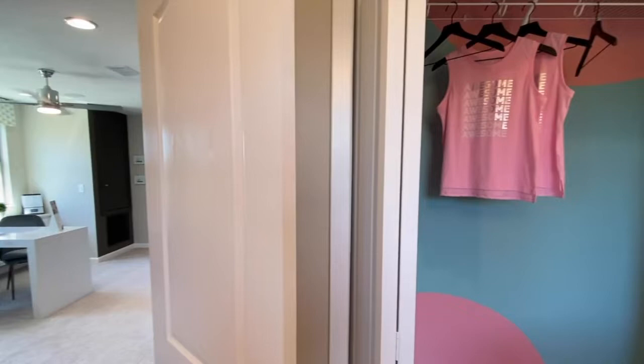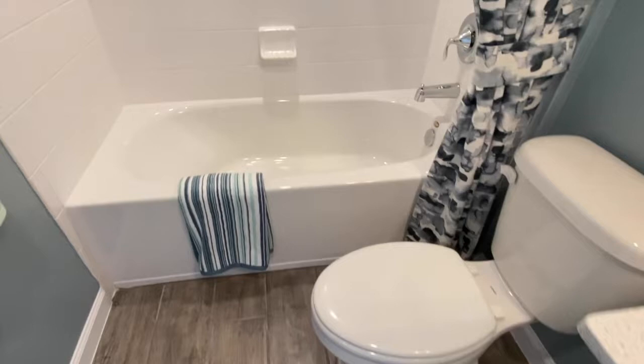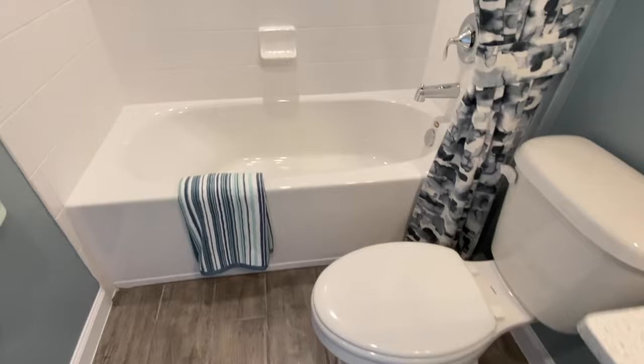Last but not least, you have your second full-size bathroom. Again, my name is Amanda Haynes. There is a waiting list for these townhomes, so if you are interested, please feel free to give me a call for additional information.